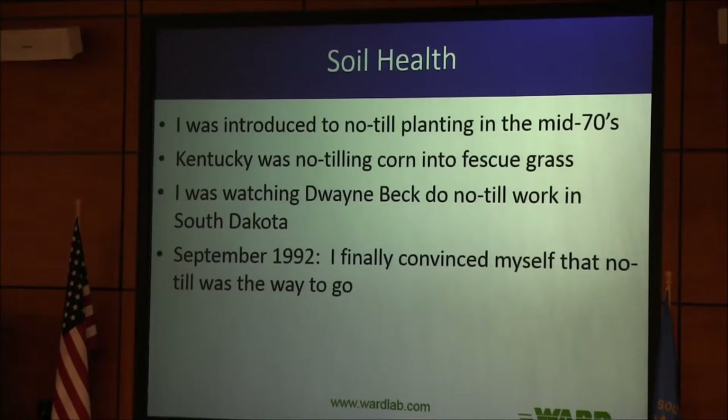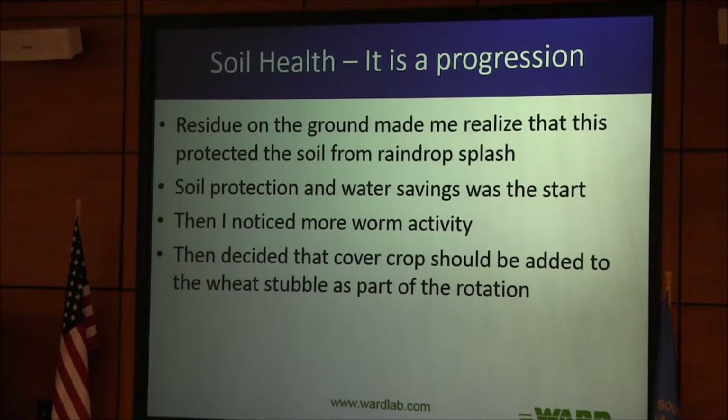When I was at South Dakota State in the '60s, Ideal was winter wheat, summer fallow — that was all. Martin said they can't afford to grow wheat, so he's growing continuous crops. Residue on the ground made me realize it protected the soil from raindrop splash. Protection of soil and water savings — when you cover the ground right away you start to save water, and that's pretty important.